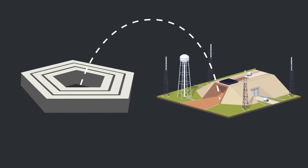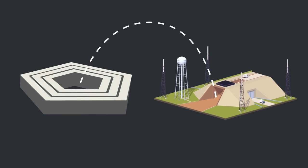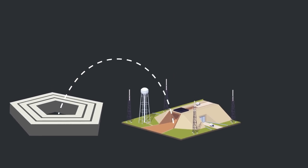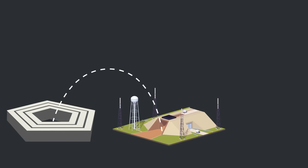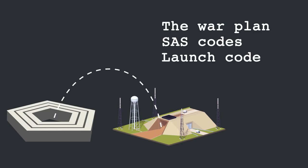The Pentagon then broadcasts an encoded message to missile crews. The message is only about the length of a standard tweet. It includes the war plan, sealed authentication system or SAS codes, and the actual missile launch codes.